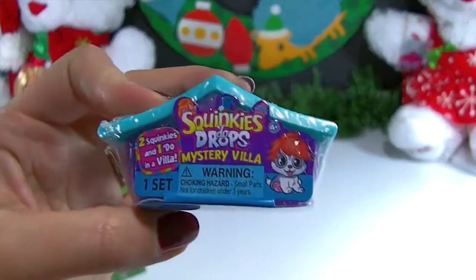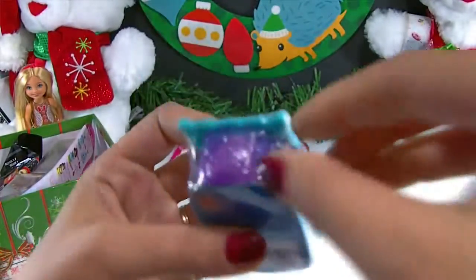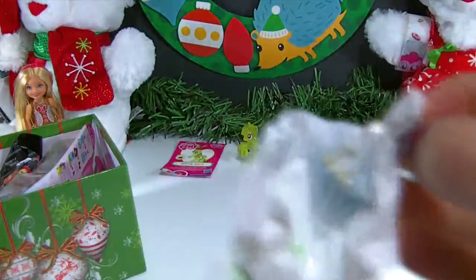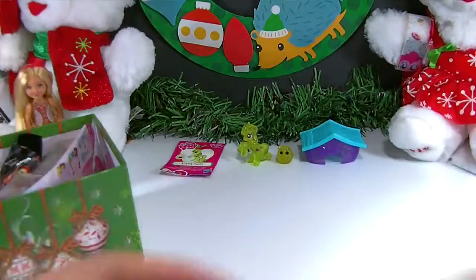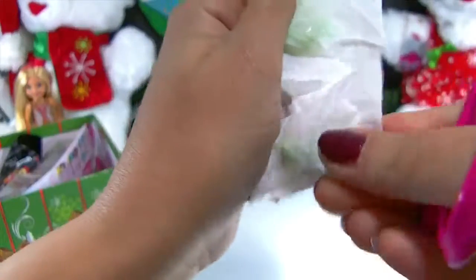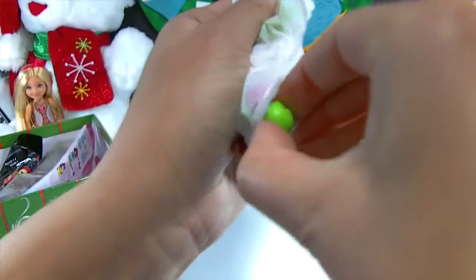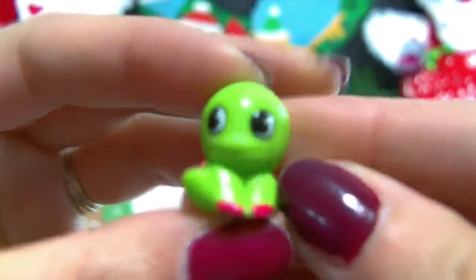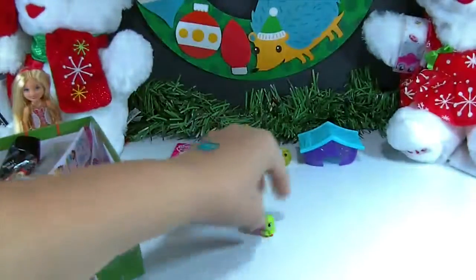Up next we have a Squinkies Dew Drops Mystery Villa. It comes with two Squinkies and one Dew inside. Let's go ahead and get this one opened up. We'll take out our collector's guide, and here are our Squinkies. We have this cute little purple house with a bow on the front and it's turquoise on the top. I'm going to cut straight across and open our Squinkies — I see green inside. Our first one looks like a turtle! How adorable is that? There's its shell on the back. That face!